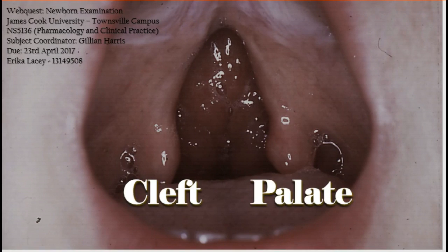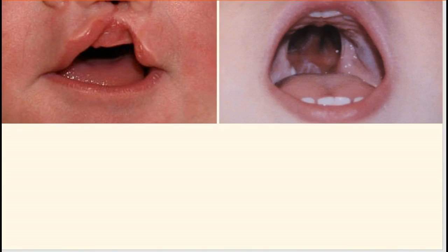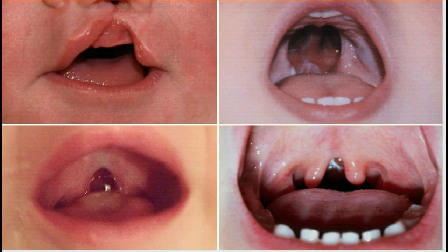One important aspect of a newborn examination is to ascertain the presence of a cleft palate. The cleft palate may involve a cleft lip and palate, the hard palate, the soft palate, or a submucosal cleft palate.